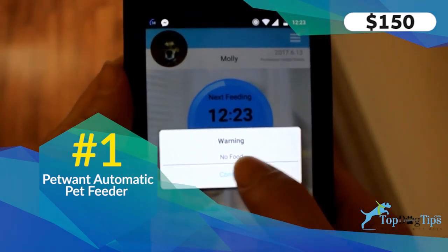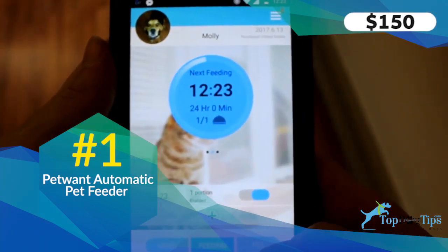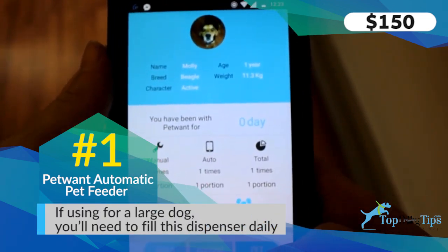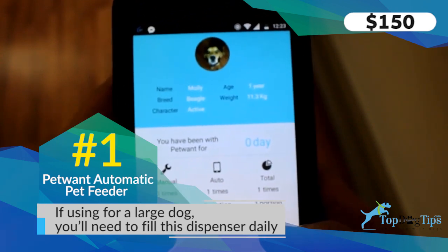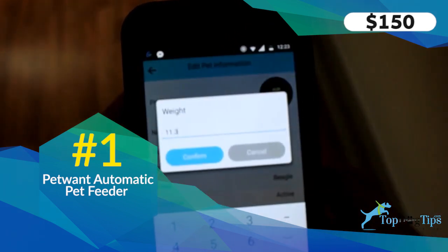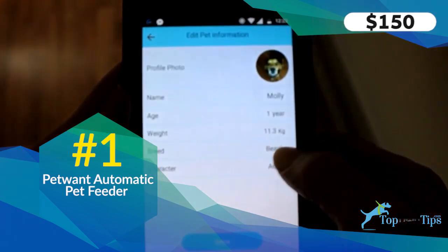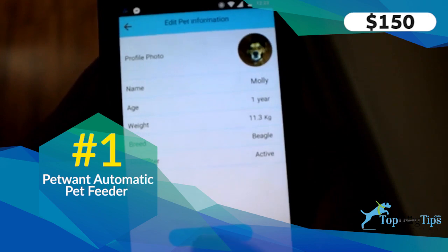The Patwant feeder sells for $150, so it's a little bit pricey, but for automatic pet feeders it's actually pretty much in the middle of the range. You can find feeders that cost a little bit less but don't have as many features, and of course feeders that are much more expensive as well. For the price and features you get, I think this is the best feeder because it's easy to transport, easy to clean, and very easy to set up and use.